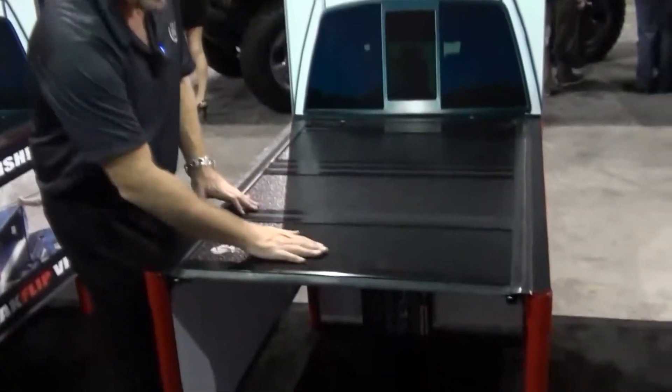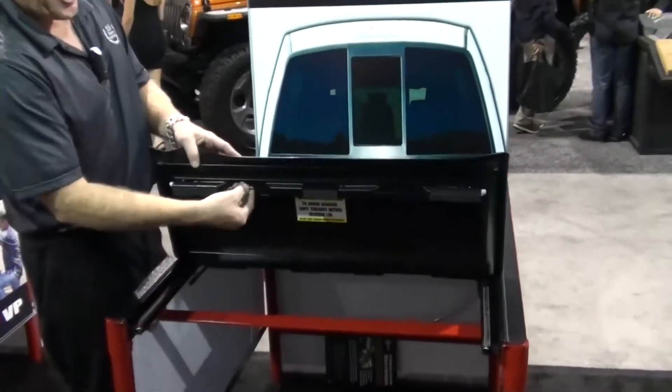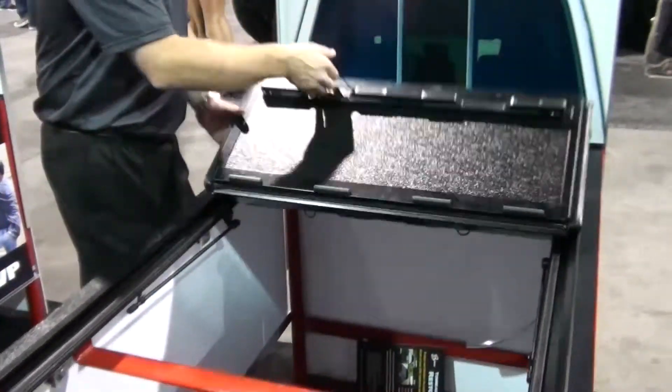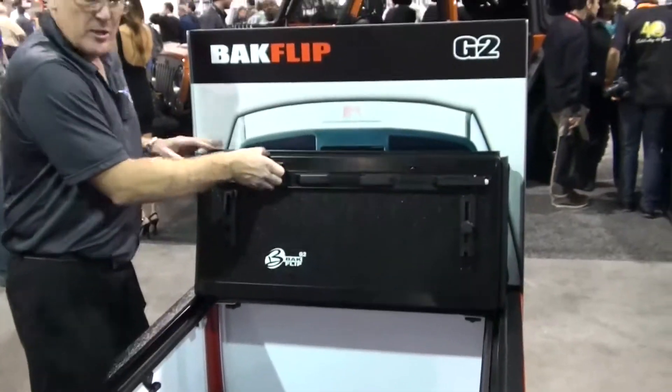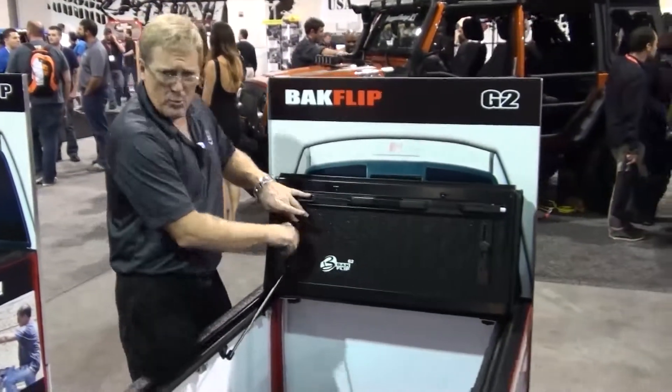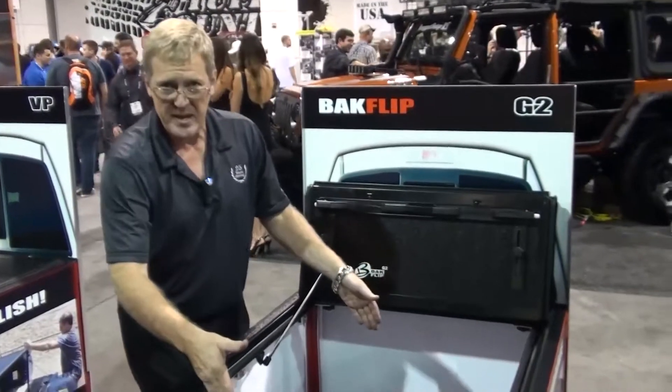With its hard, solid folding panels and easy click-and-pull operation that works from either side of the vehicle in literally three seconds — click and fold, click and fold, lock and load — you have access to the number one reason that you bought a pickup truck: your pickup bed.